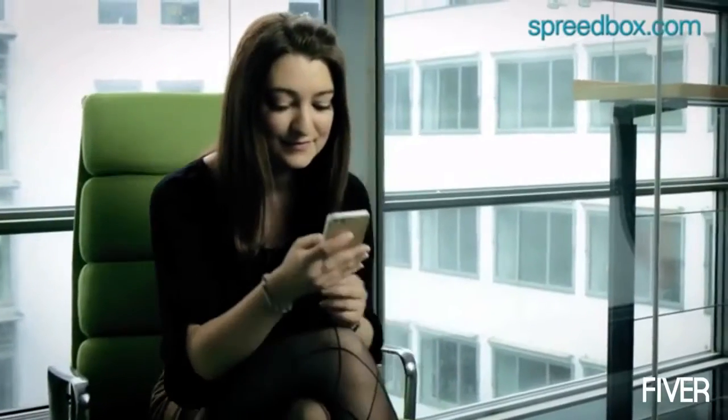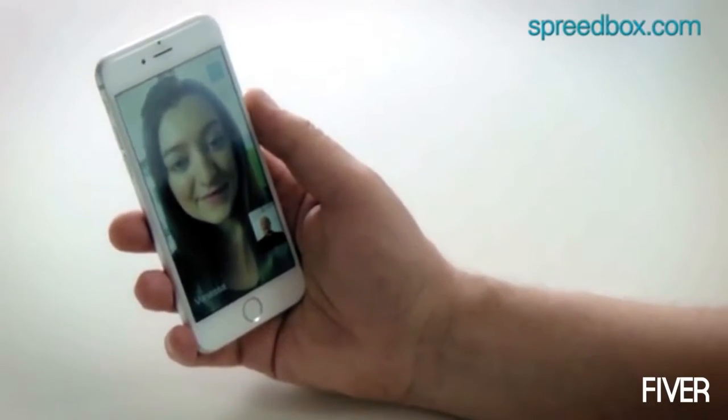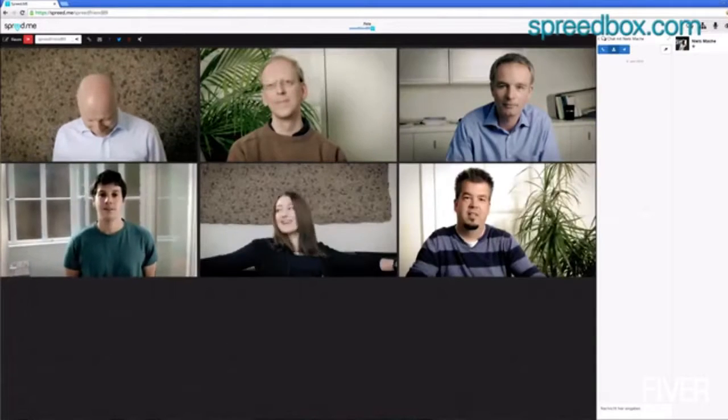You can send your latest holiday pictures, share files or even scroll through documents while all your friends follow you. You just want to hold a meeting with more than one guest? No problem. You can invite up to six people to your live chat. And all you need is only one Speedbox.